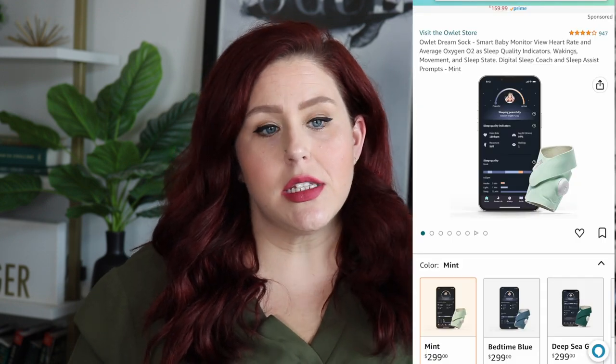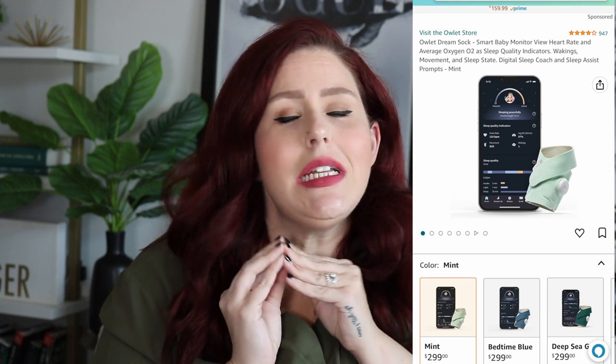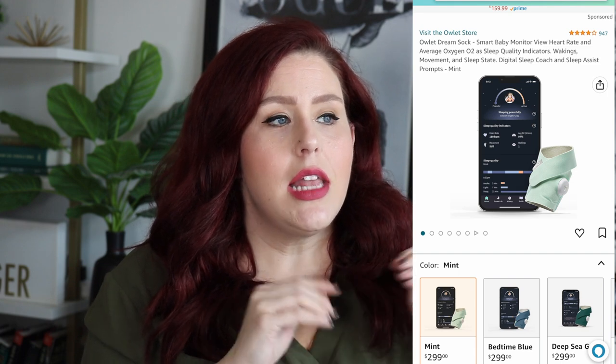One thing I didn't bring in here is the Owlet sleep sock — it's charging right now. It grows with him and comes with a few different sizes because his foot is so tiny. In the hospital he had desatted a couple of times, so I was really worried about coming home without a breathing monitor. I got one from Best Buy the first night we were home. It gives me peace of mind and I'm able to sleep a little better knowing it monitors him, and it will set off an alarm if it's not reading correctly or detects his heart rate has dropped.